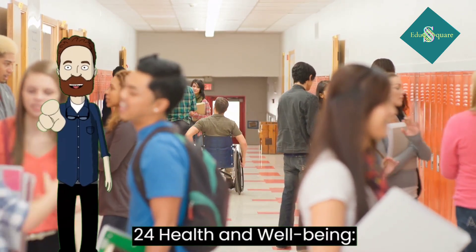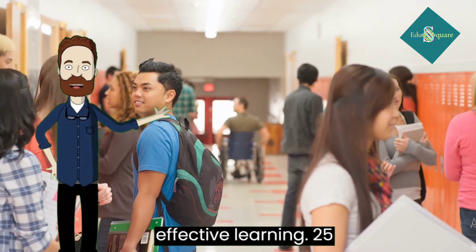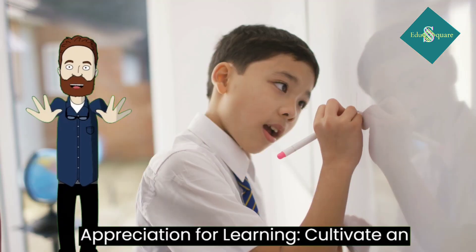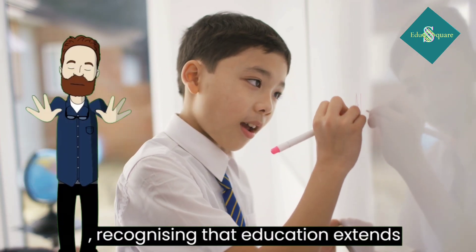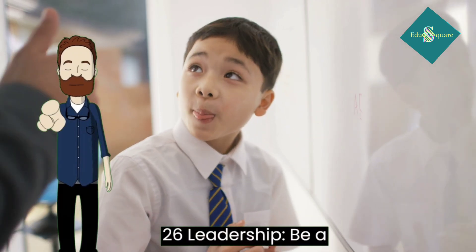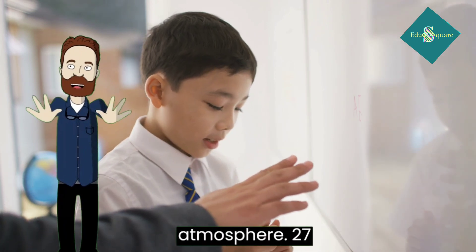24. Health and well-being: prioritize your physical and mental health. A healthy lifestyle supports effective learning. 25. Appreciation for learning: cultivate an appreciation for lifelong learning, recognizing that education extends beyond the classroom. 26. Leadership: be a positive role model and leader among your peers, promoting a positive classroom atmosphere.